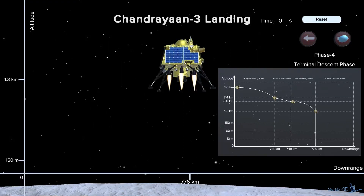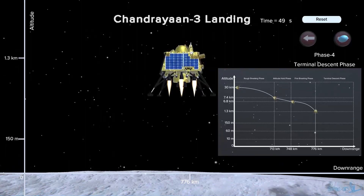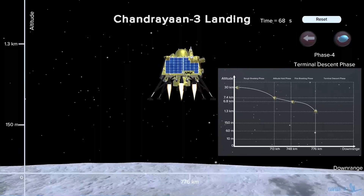After a brief hover and scouting of the ideal landing site, the lander will descend vertically by increasing or decreasing the throttle of the boosters. It will take 131 seconds for the lander to come down from about 800 to 150 meters.